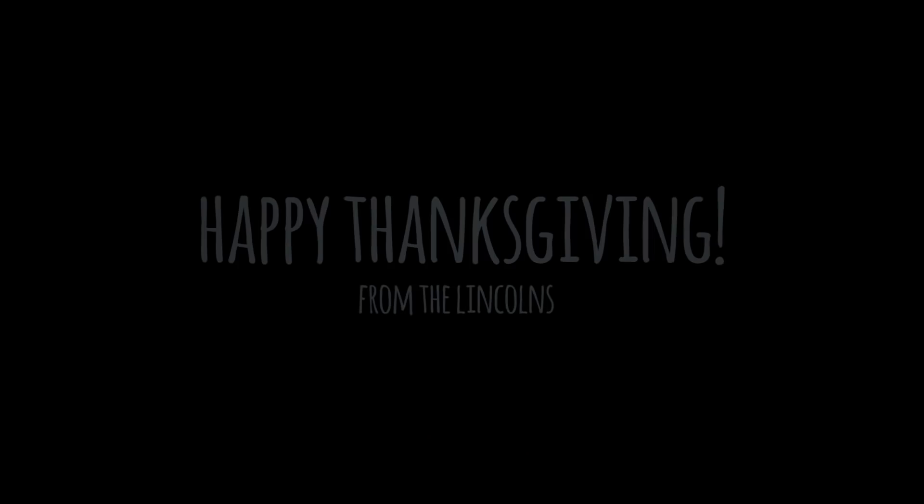And that is it for my Thanksgiving get ready with me! I hope you guys enjoyed. Please leave a comment below with what you're thankful for. I am definitely thankful for all of my beautiful shining stars out there — thank you for all your love, prayers, and support. You guys mean the world to me. And remember, you are beautiful baby, so shine like a star!